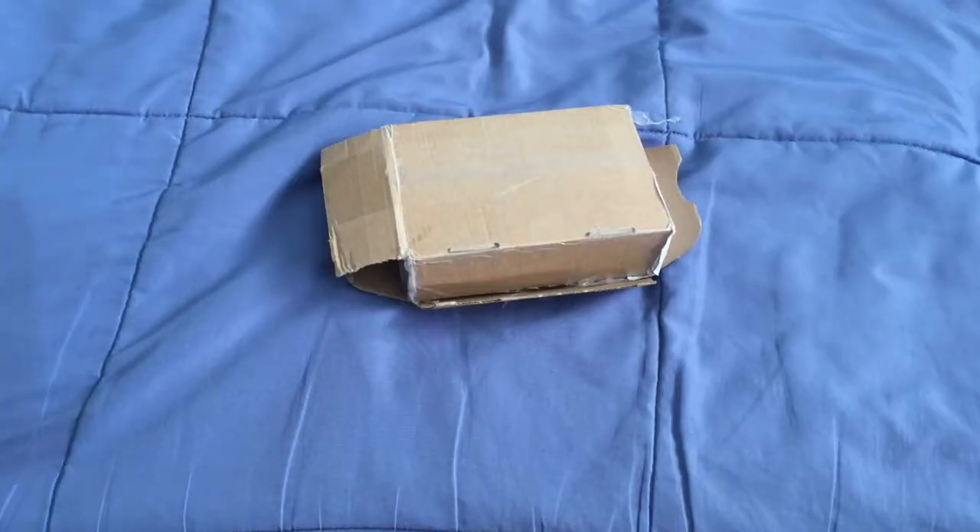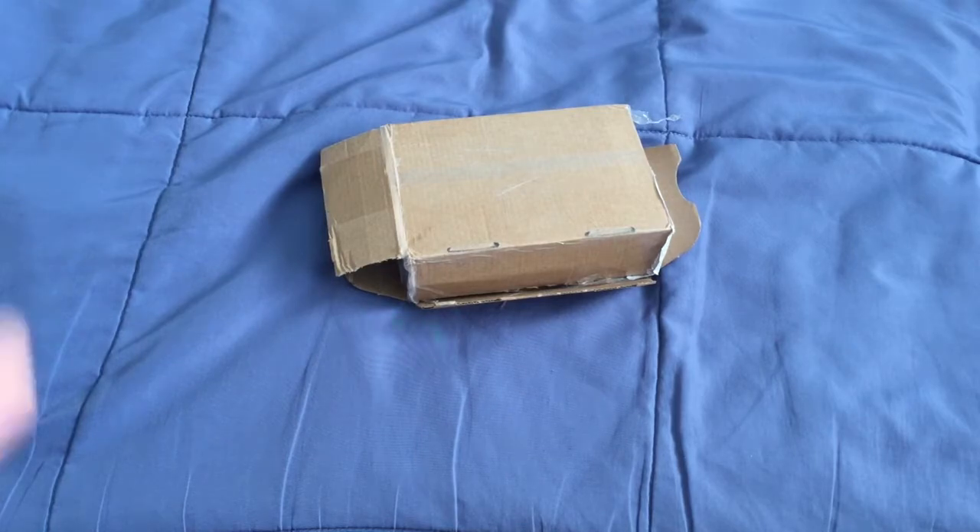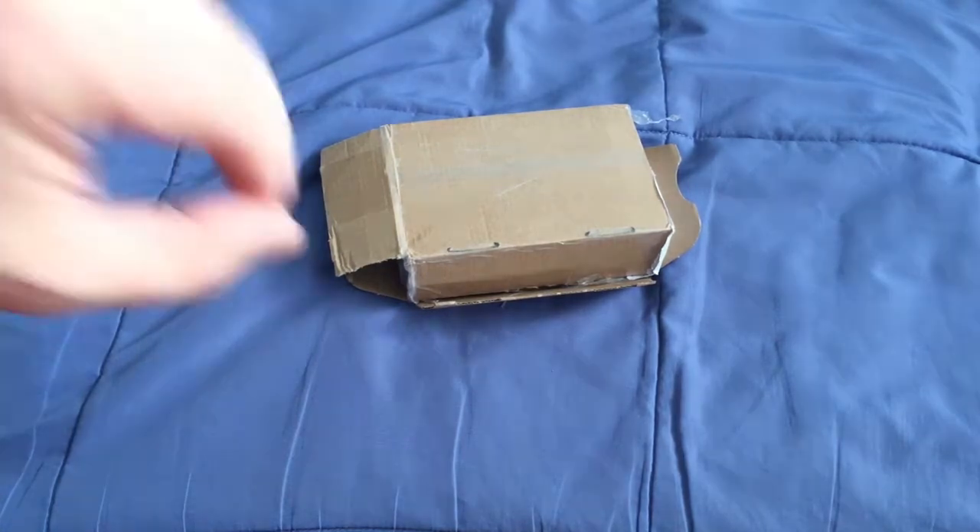Hello everyone, back with another unboxing. This is one that I've been waiting for for a while. It was supposed to have been delivered according to Canada Post tracking on the 20th, and it's now the 30th — the day before Good Friday, the last day of mail for the week. I won't be seeing anything until at least Tuesday because of government holidays. Anyways, I've been waiting for this one. It is from Spiel Carton Shop.